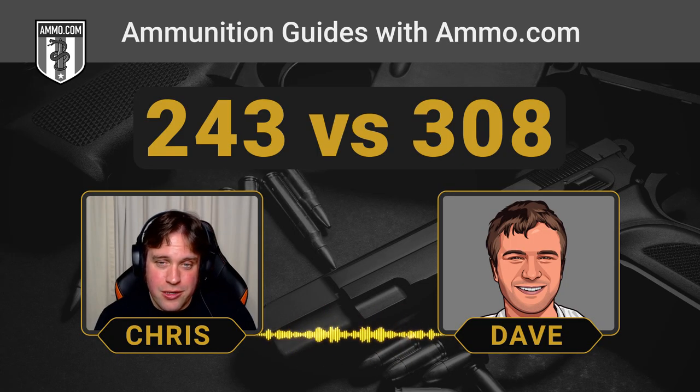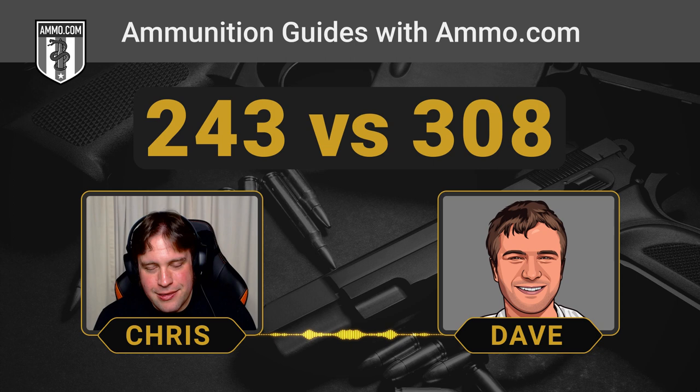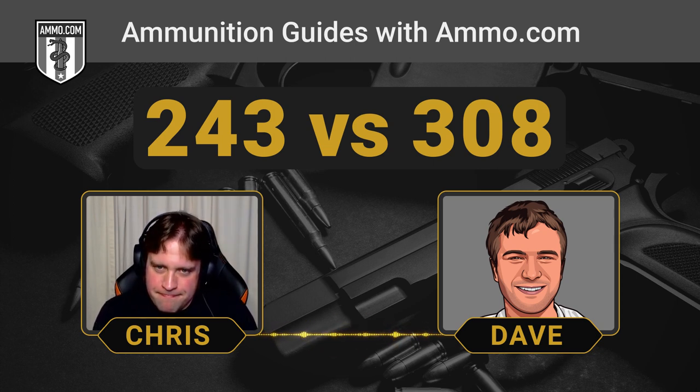Make sure you understand there is a difference between .243 Winchester and .243 WSSM. The .243 WSSM is even more niche — you'd have to go out of your way to make that mistake, but plenty of people do, and it's always disappointing.